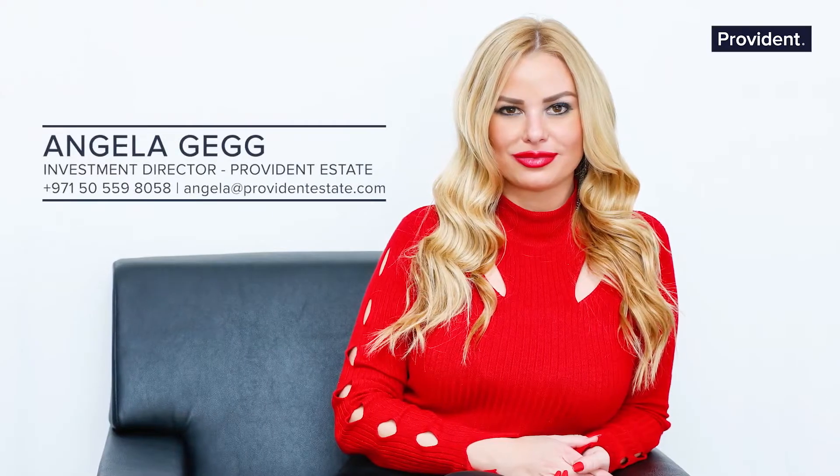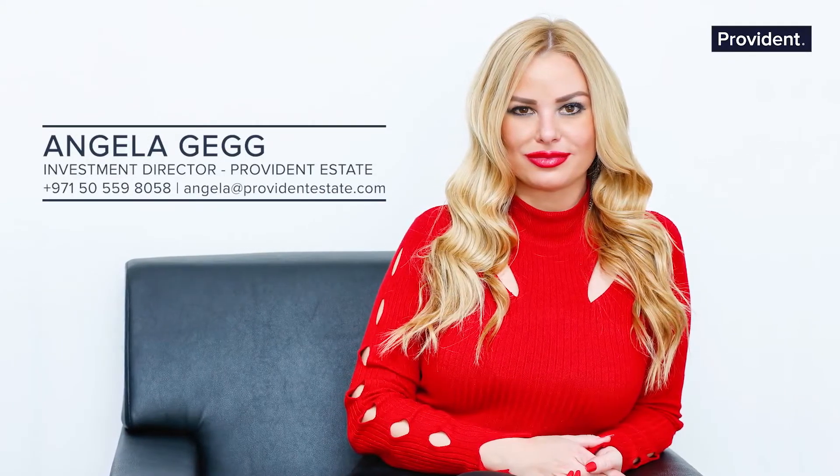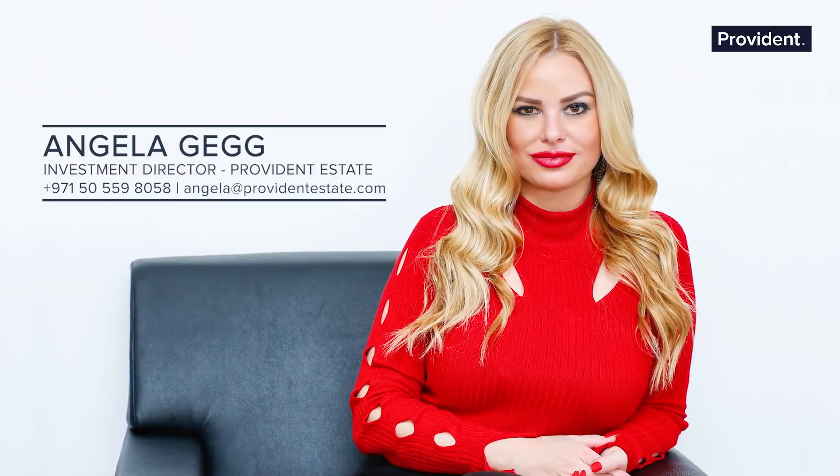For Provident Estate, I am Angela Gegg. Contact me to find out more about this fabulous penthouse right here at Bulgari Residences. Thank you for joining us, and I'll see you next time.